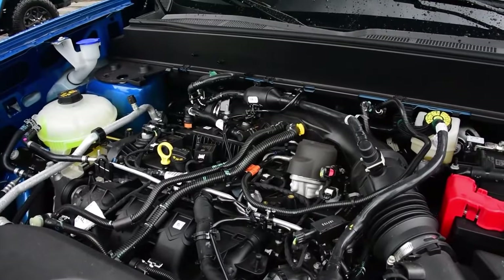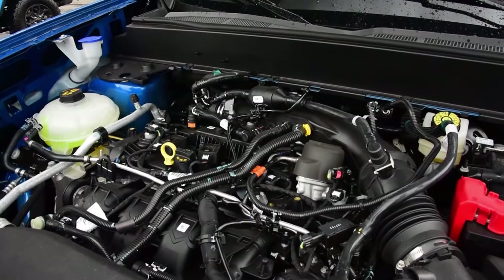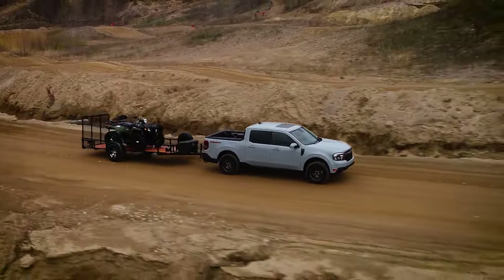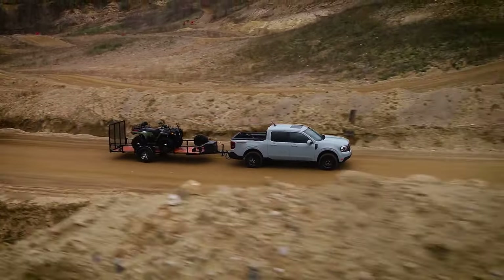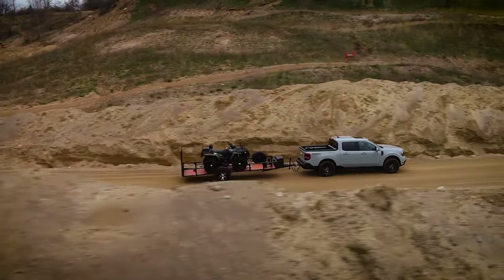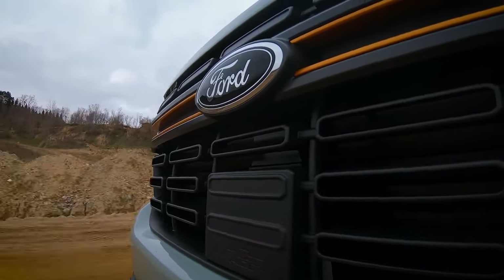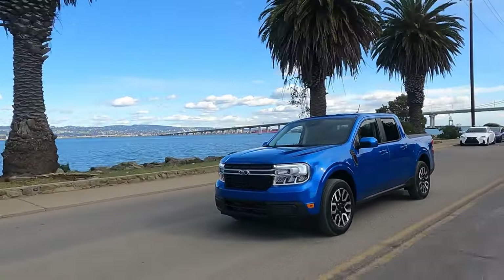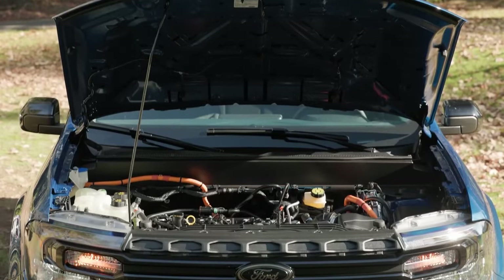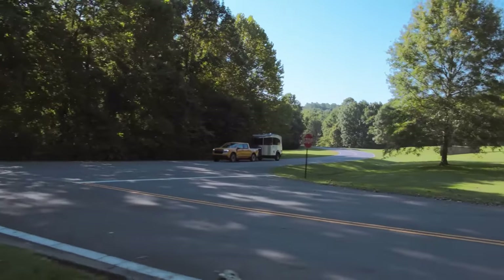A 2.0-liter turbo Ford engine remains the base choice, with 250 horsepower and 277 pound-feet of torque. Although compact, the truck can tow 4,000 pounds, which is quite respectable. Its only rival, the Hyundai Santa Cruz, can do 5,000 pounds, so we might see improvements here. Gas mileage is a strong point, with 27 miles per gallon combined, rising to 36 with a hybrid setup.